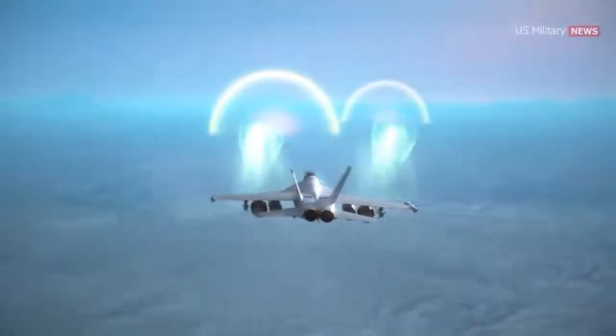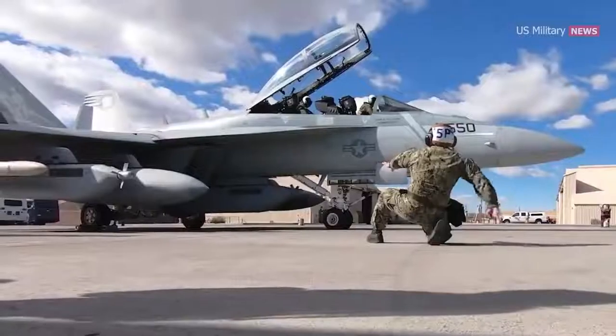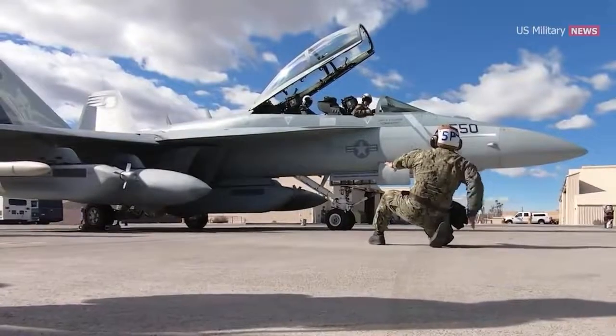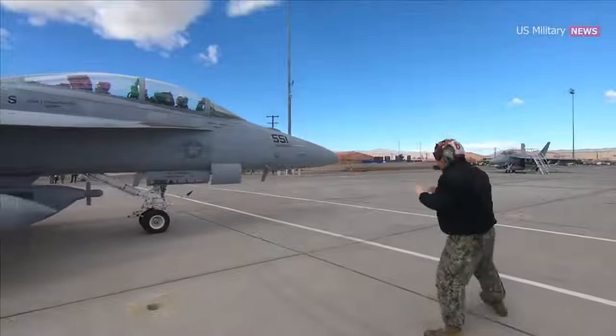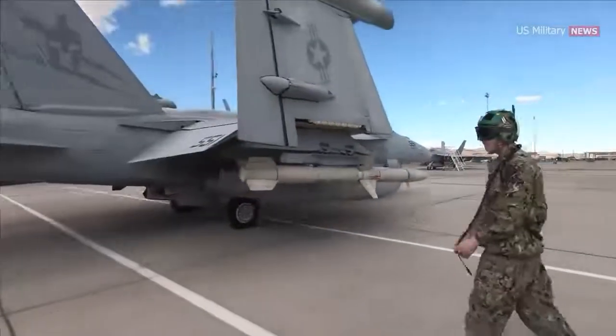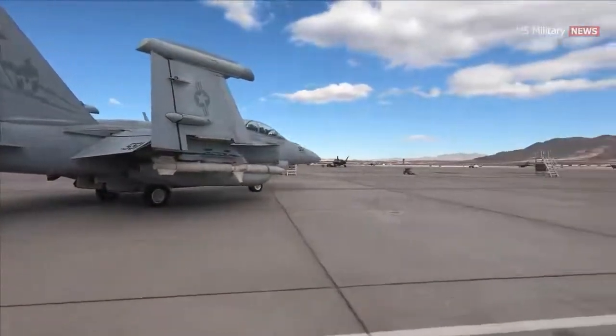The Growler is only going to improve over time since it's based on a versatile platform. The Department of Defense is doubling down on the Growler. The Navy announced that it will modernize sensor hardware and software for the EA-18G Growler through a $71.4 million contract modification.